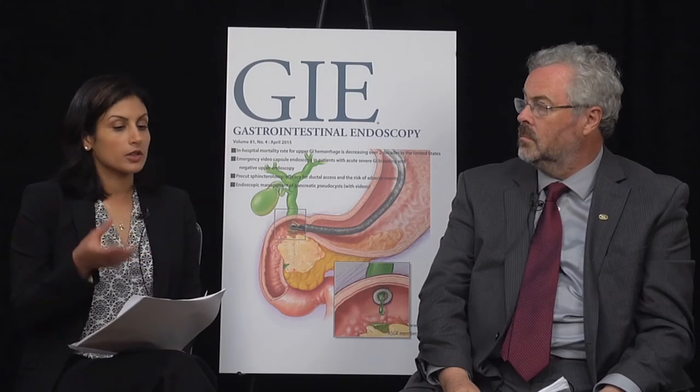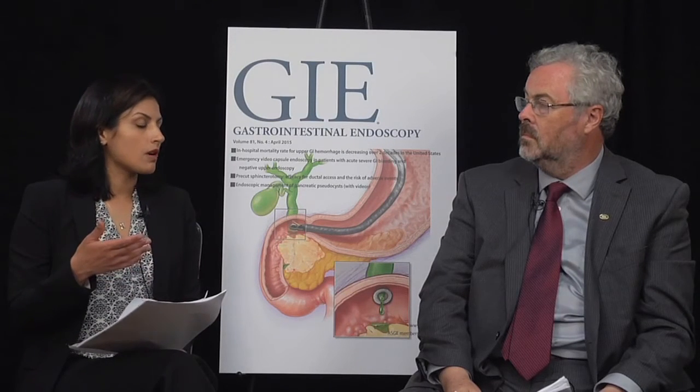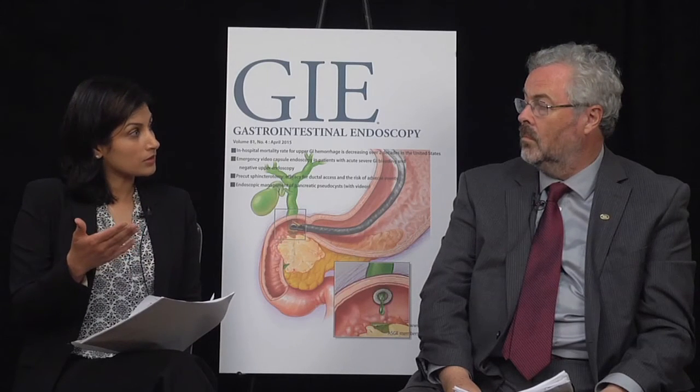In as condensed a form as you can, tell us what the results were. We found that colonoscopy overall appeared to have a protective effect against the development of colon cancer. Of our cases, 20% had previously been exposed to colonoscopy, while 49% of our controls had been. The adjusted odds ratio for developing colon cancer after colonoscopy exposure was 0.2 overall, with a strong association for distal colon cancers at an adjusted odds ratio of 0.16, as well as for proximal colon cancers at an adjusted odds ratio of 0.26.